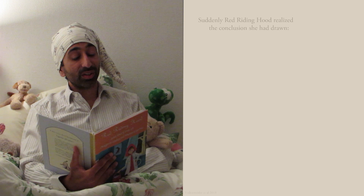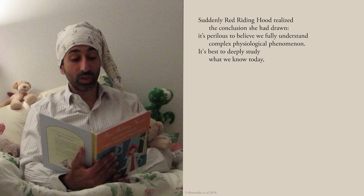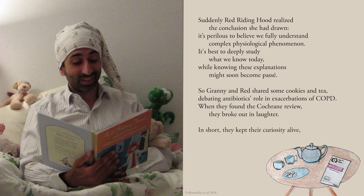Suddenly, Red Riding Hood realized the conclusion she had drawn. It's perilous to believe we fully understand complex physiological phenomena. It's best to deeply study what we know today, while knowing these explanations might soon become passé. So Granny and Red shared some cookies and teas, debating antibiotics' role in exacerbations of COPD. When they found the Cochrane Review, they broke out in laughter. In short, they kept their curiosity alive and lived happily ever after.